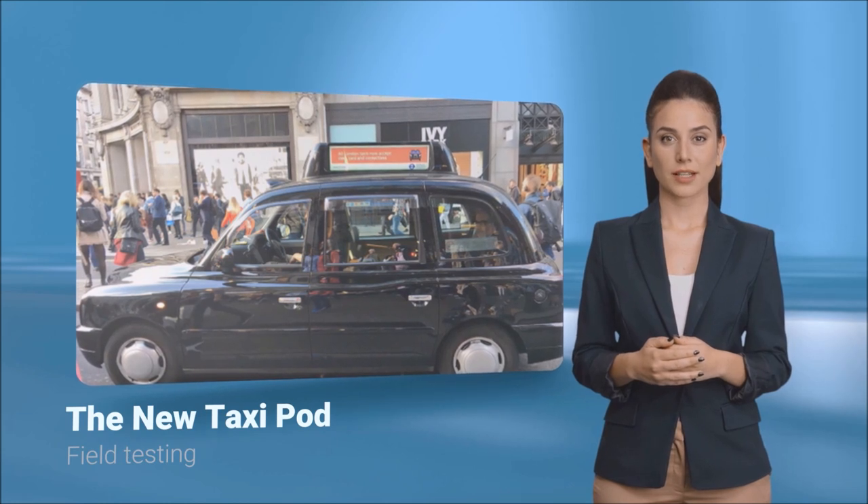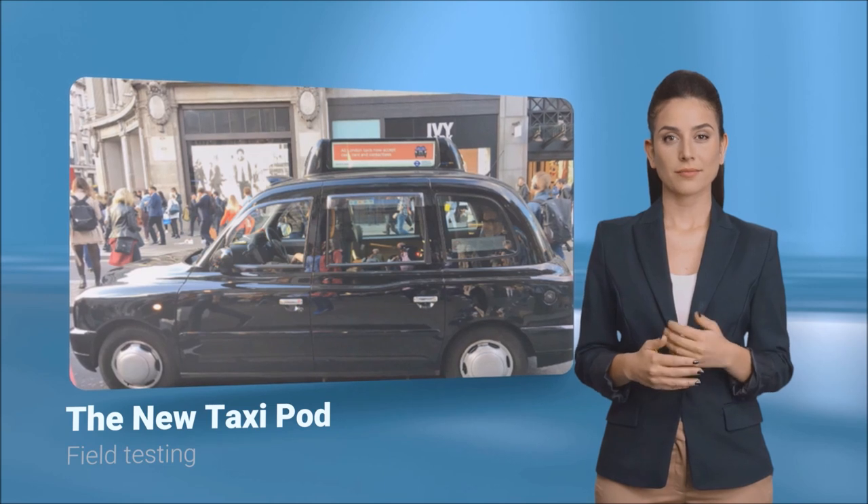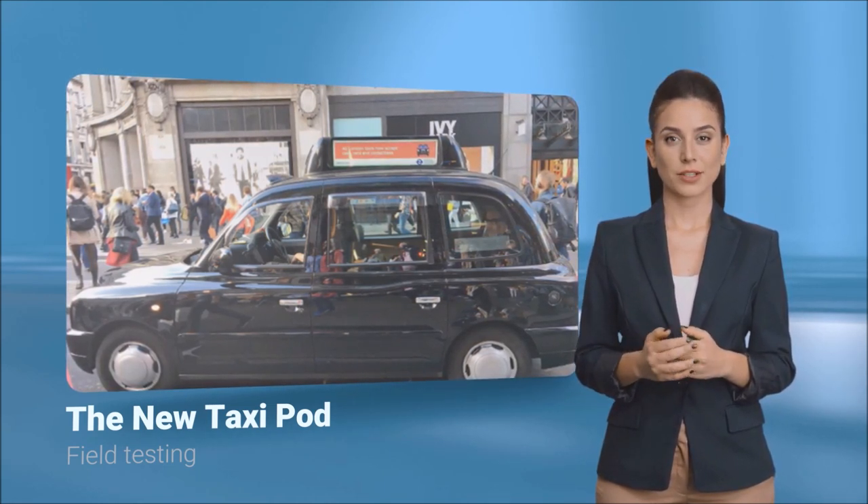Taxi displays allow for dynamic and engaging content that can change based on location, time, and even weather. This is the future of outdoor advertising, and it's hitting the streets right now.